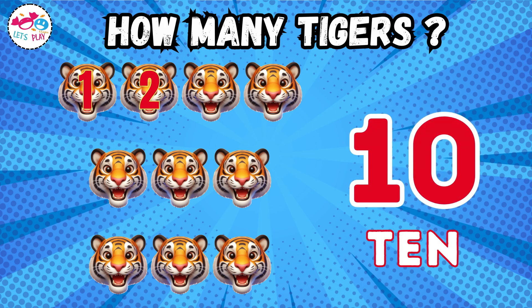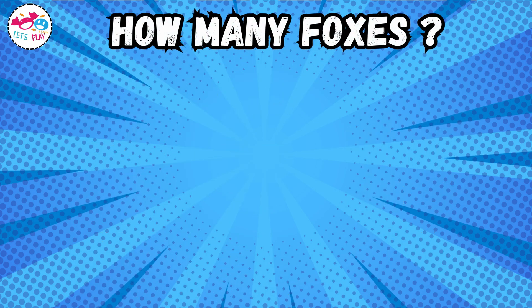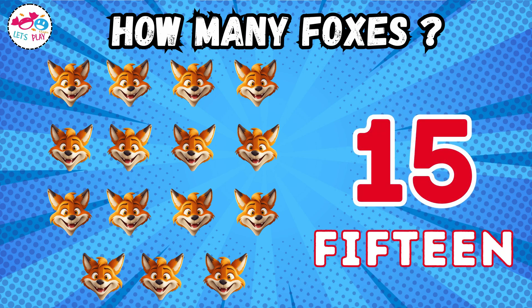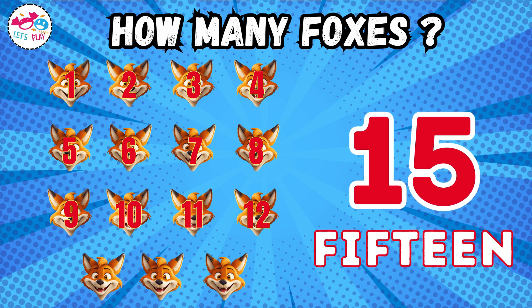Ten. One, two, three, four, five, six, seven, eight, nine. Fifteen. One, two, three, four, five, six, seven, eight, nine, ten, eleven, twelve, thirteen, fourteen, fifteen.